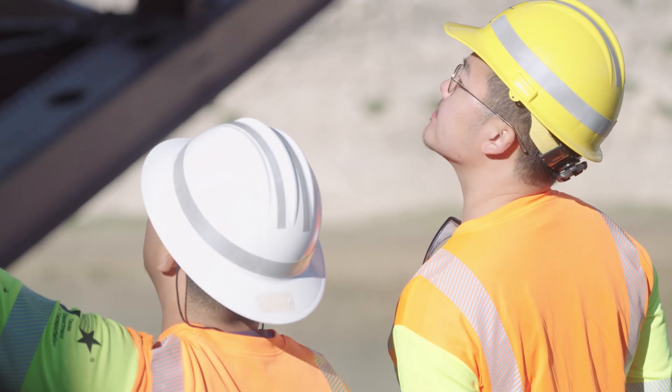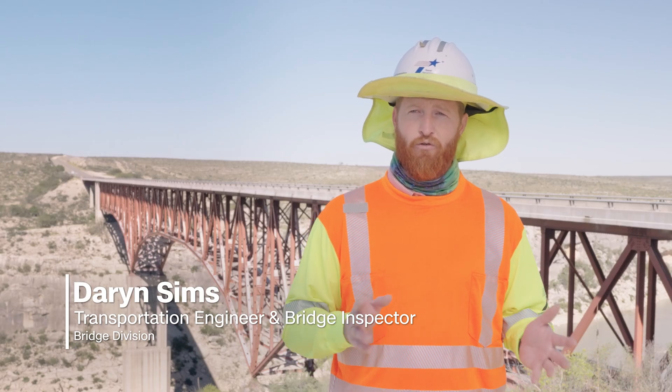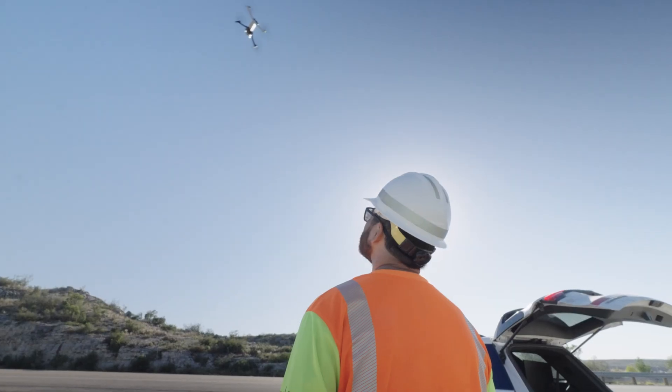Every bridge on the National Bridge Inventory is required by the Federal Highway Administration to be inspected every two years. That's concrete bridges, steel bridges, and timber bridges — that's 57,000 bridges.